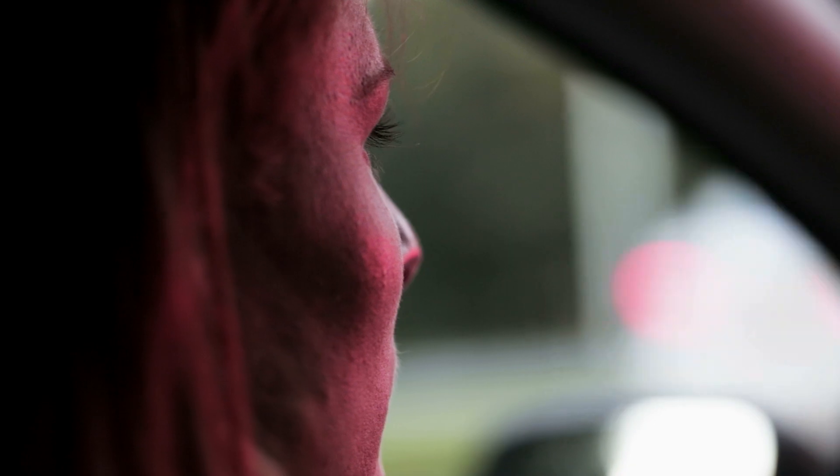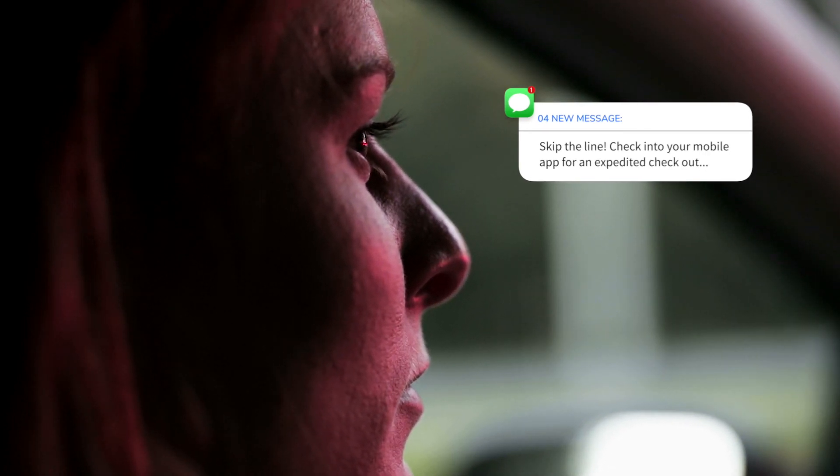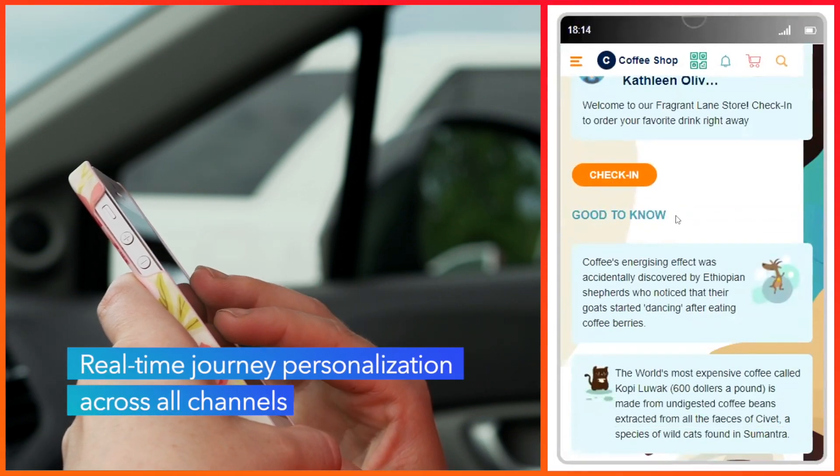On her next visit, CI&I recognizes she's at the drive-through cafe in a long line. CI&I sends a text recommending she check into her mobile app to skip the line. The app speeds her transaction and displays personalized offers and relevant information about coffee.